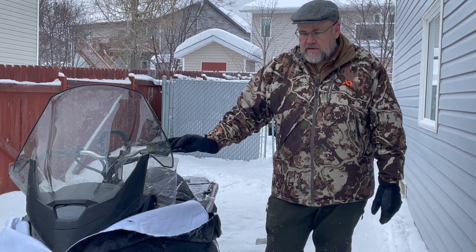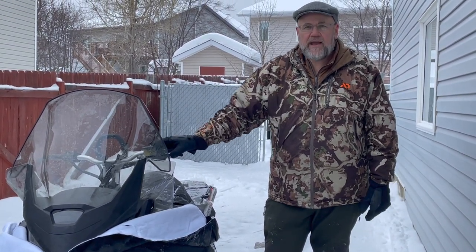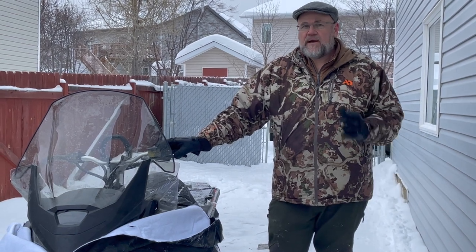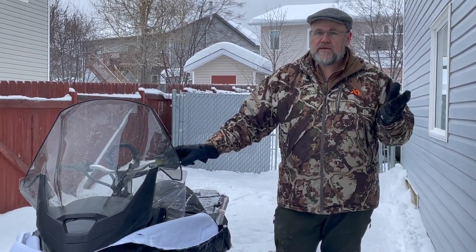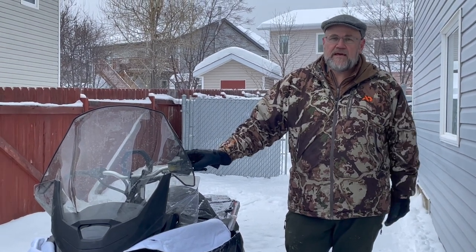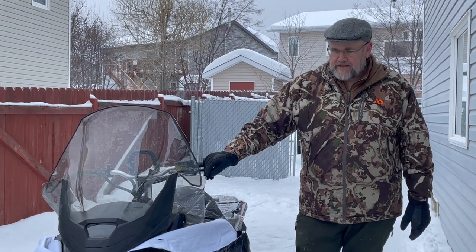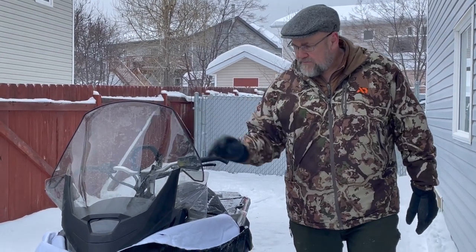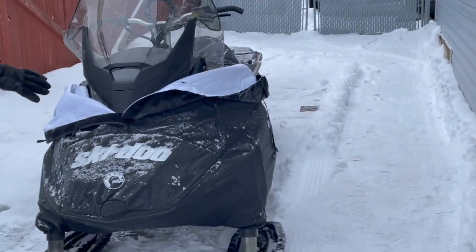Amazing fuel economy and really, really quiet — and the reason quiet is important is these bison are hunted so hard that they're getting very, very skittish. We were out two days ago and 857 yards was as close as we could get. This is the new 2023 Tundra 600 ACE engine.